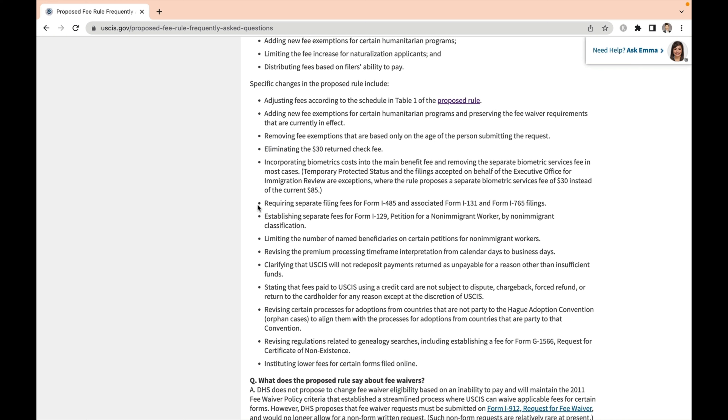The proposal will be published on January 4th with a 60-day public comment period, so if you have something to say about it, be sure to check the link in the description and let them know what you think about the proposal.